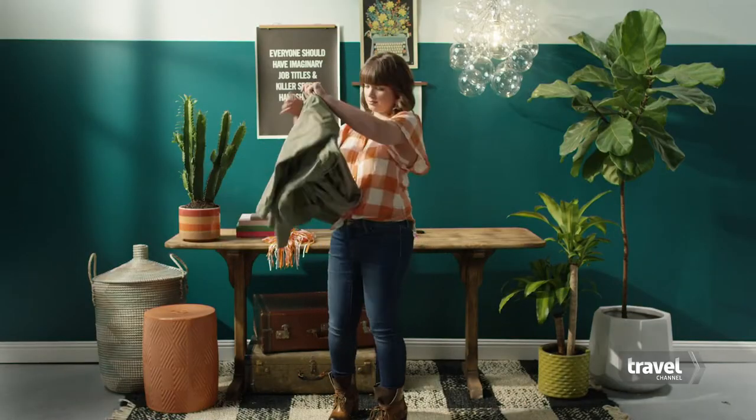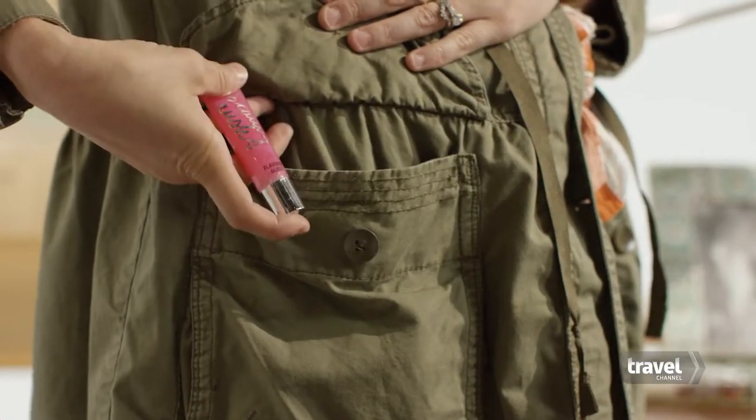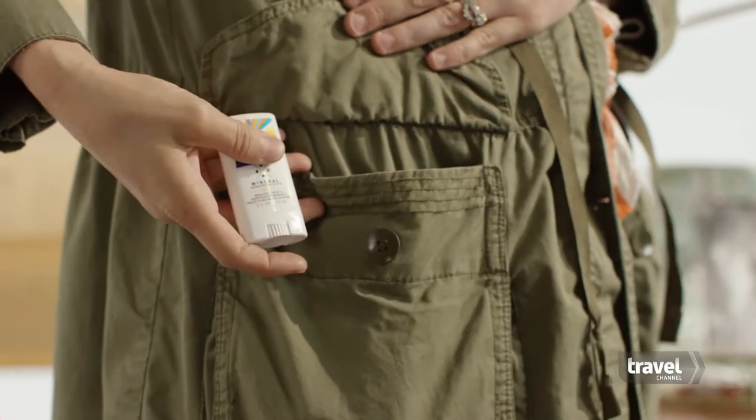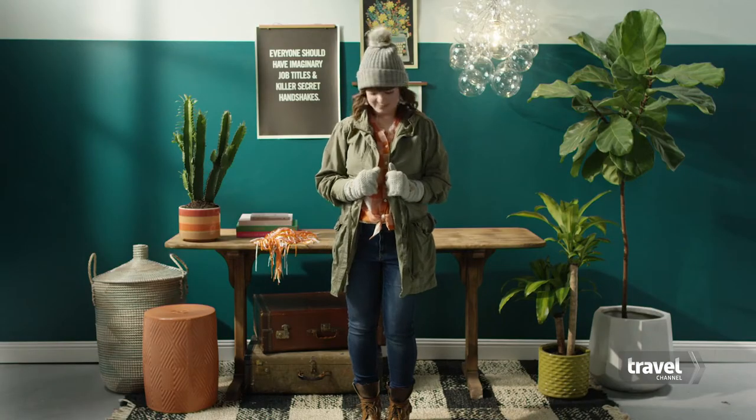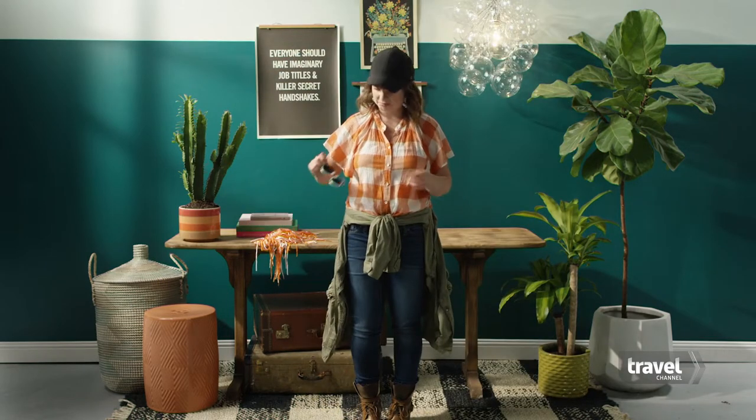Use those pockets to store essentials that don't fit in your clutch, like lip gloss, gum, hand sanitizer, sunscreen, and your keys. Conditions can vary greatly throughout the football season, or even one game. Dress in layers to go from cold and windy to hot and sunny in a snap.